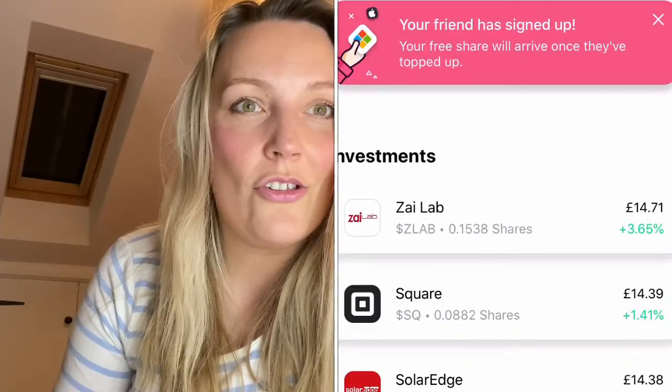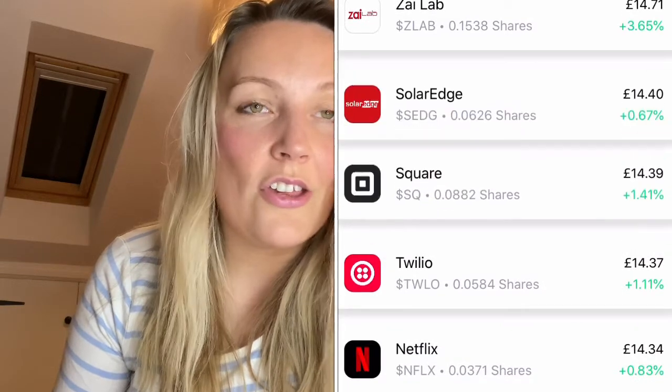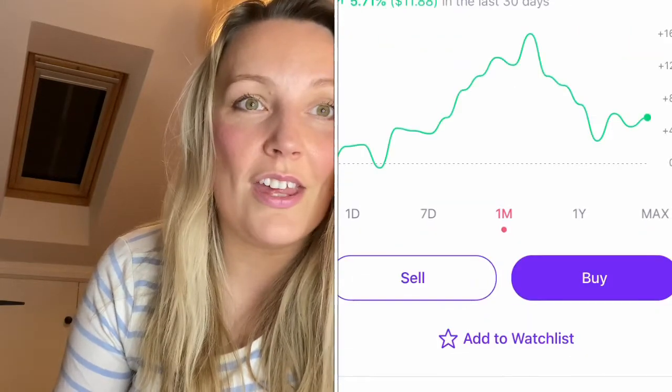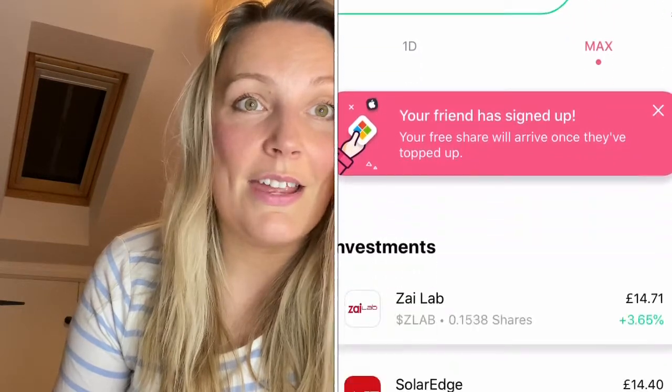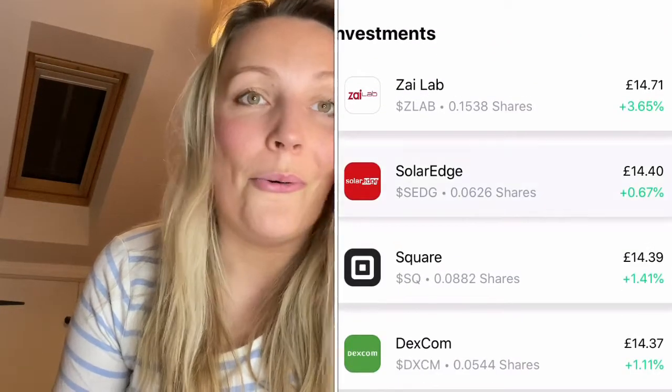The next one I chose is SolarEdge — a solar energy company that provides solar energy and equipment. Environmentally friendly, growing energy demand — all good there.